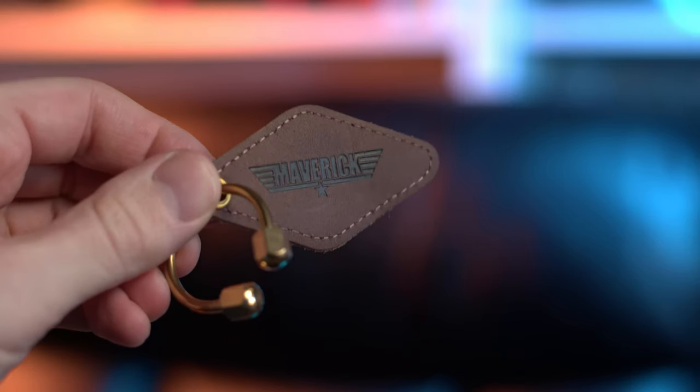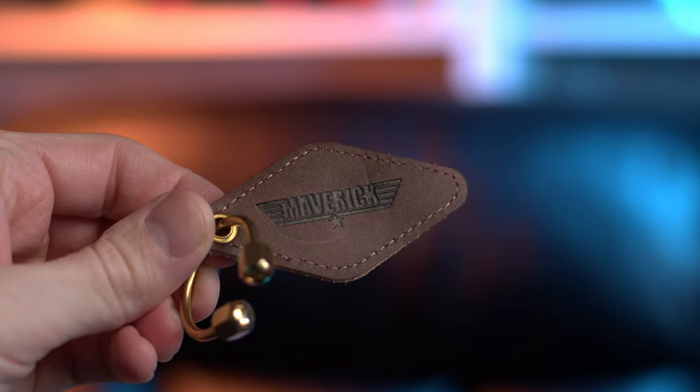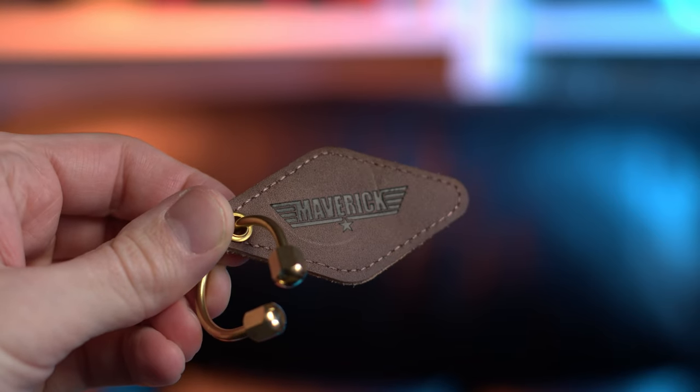Next thing we get is this leather, or possibly faux leather, Maverick key ring. Nice touch. It has a metal bar to attach it to your keys — another cool thing in this set.